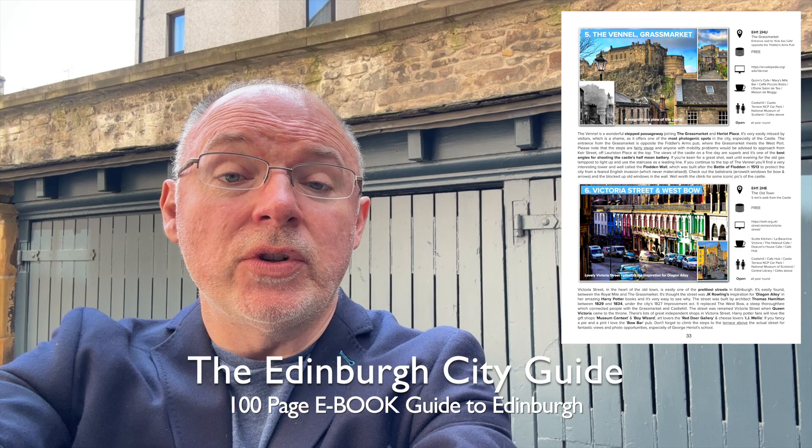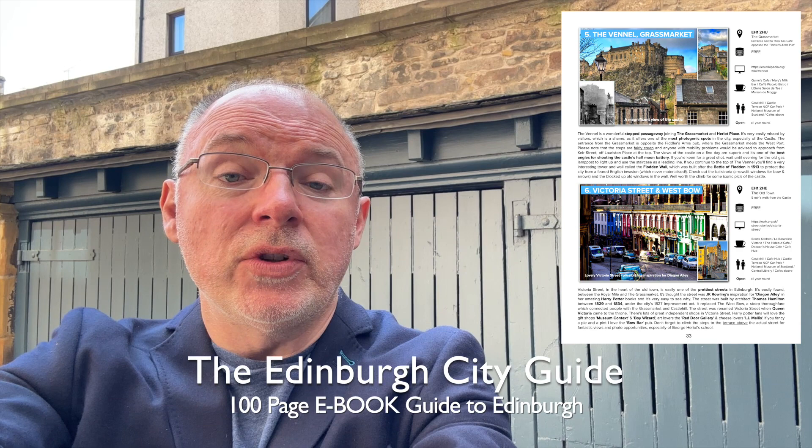I think it's the smallest listed building in the city. This location will be very familiar to Outlander fans. If you'd like to see more of my favourite 100 places, please subscribe, or you can download my full 100-page e-book guide from my website, www.adventuresinscotland.uk.